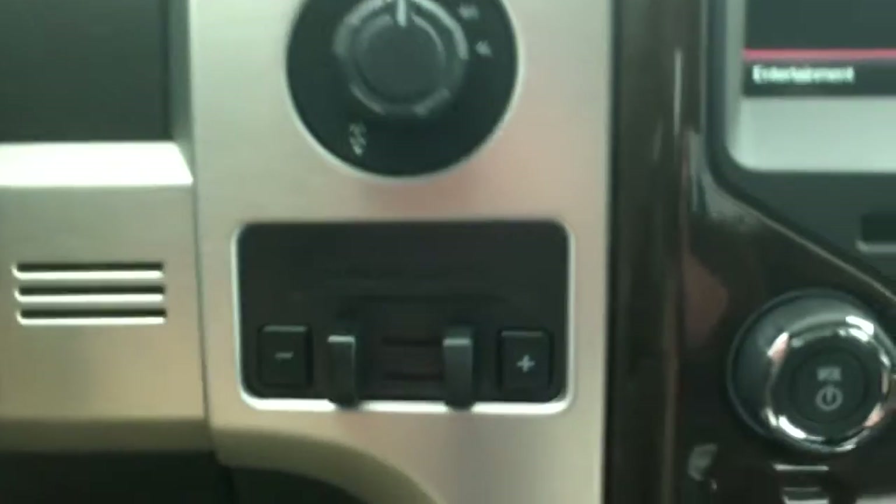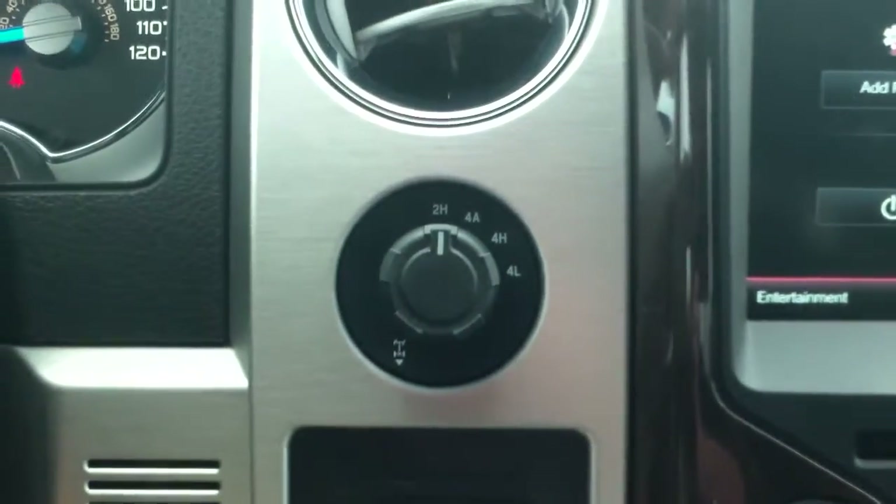You do have the audio/video line-in, your SD card holder for the nav, and your USB outlet as well. It does have a trailer brake control built in already, and you do have shift-on-the-fly with a locking rear differential.